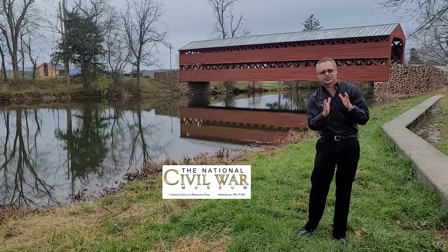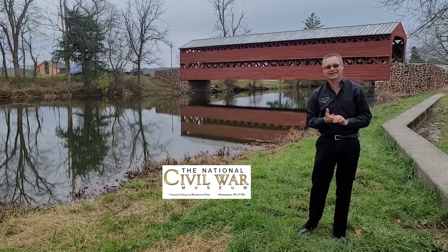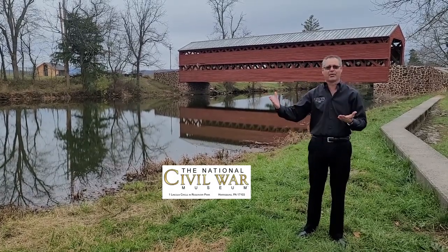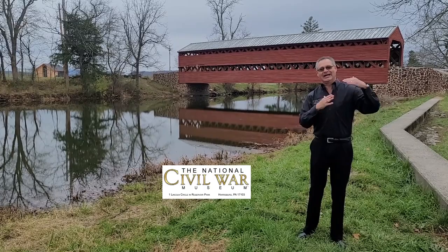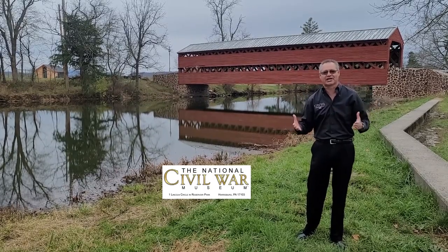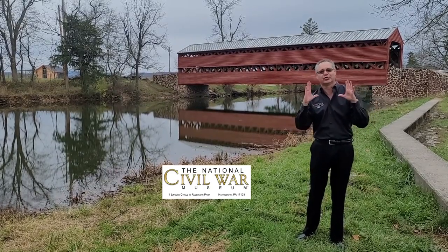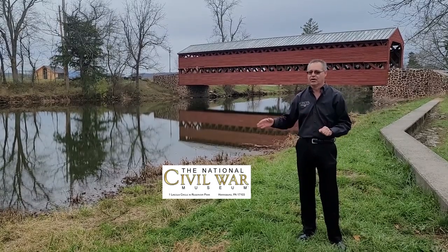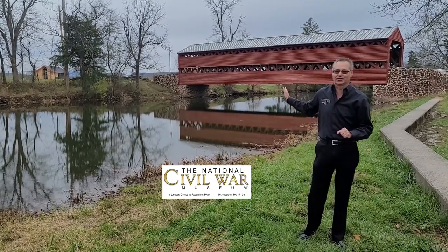It was placed on the National Register of Historic Places in 1980. In 1996, a large flood took it down Marsh Creek, crushed it, and it was rebuilt for hundreds of thousands of dollars using the original wood and rededicated in 1997. Oh, if that bridge could only talk.